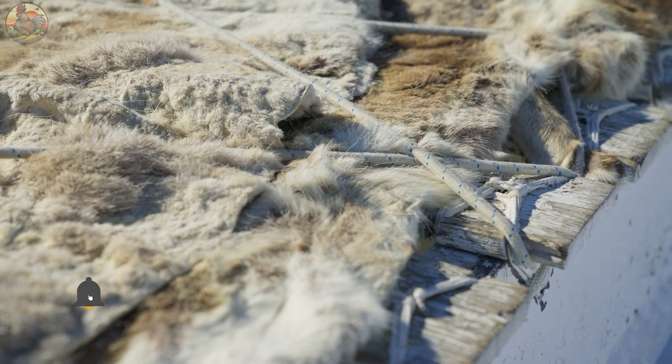Fur pelts are suspended vertically on straight plastic sticks, with workers carefully stretching and securing the lower portion of the fur to ensure proper positioning. This meticulous procedure helps preserve the fur's shape and quality throughout the drying and subsequent processing phases. The strategic use of plastic sticks provides stability and support, enabling the pelts to undergo natural drying. Labels attached to the fur provide customers with essential product information.